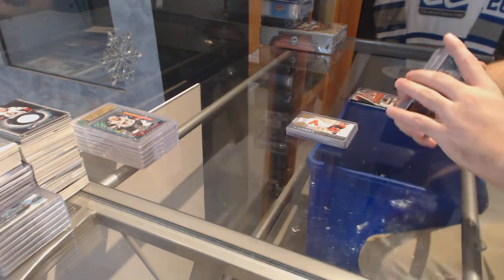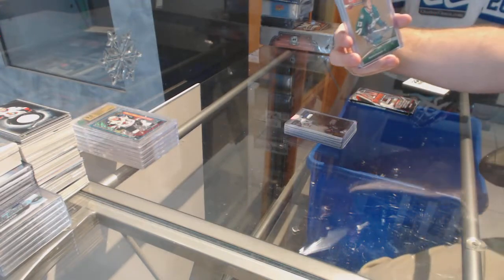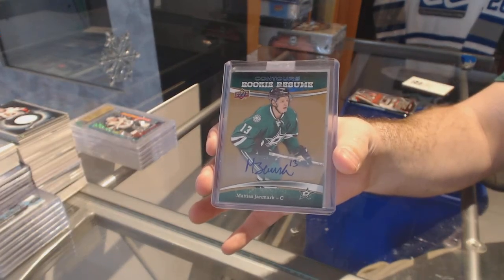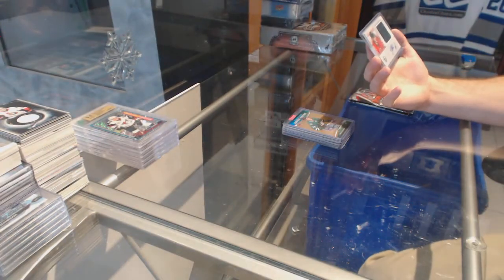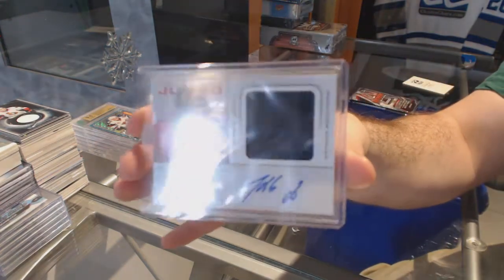Sadeen, Sadeen. A rookie resume auto for the Dallas Stars, Matthias Yenmark. 24 Cups, thank you, I'll put your name down too. And we've got a Freshman Jumbo Jersey Auto to 99 for the Sands of Silverberg.